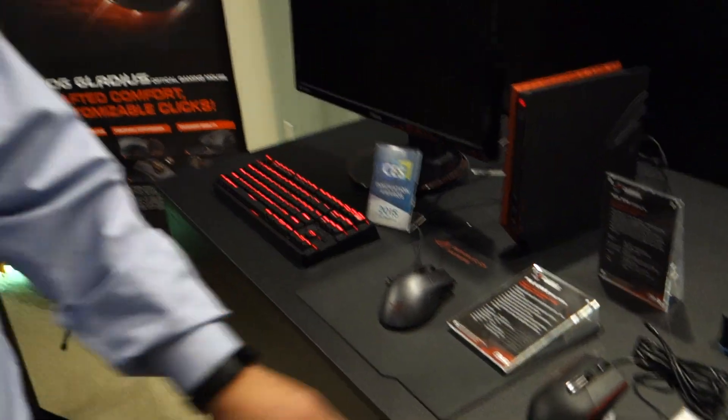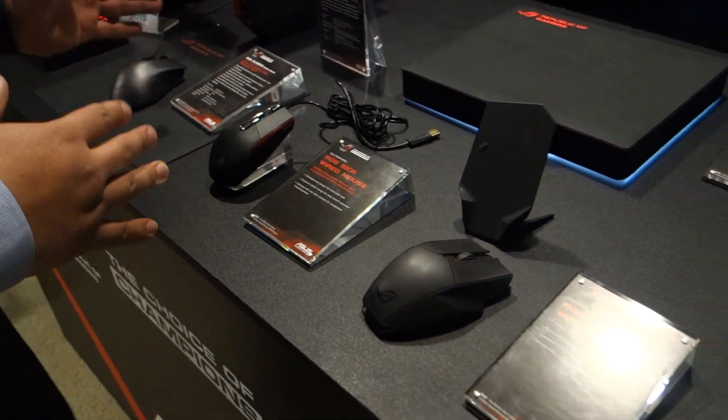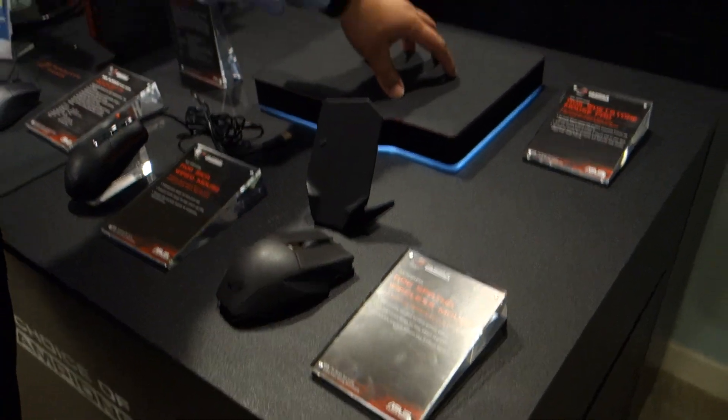Do you have a price for any of these? Not yet, but I'd say fairly aggressively priced — competitive with what entry-level performance mice are. Maybe around $40 MSRP somewhere around there. On the Spatha — and if you're wondering about the names, these are all forms of swords. The Gladius was of course a Roman sword, then we have the Sika, and then we have the Spatha. That'll make sense when we get to the Whetstone.